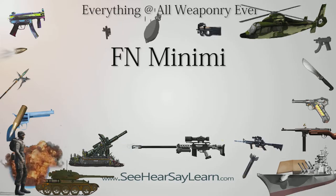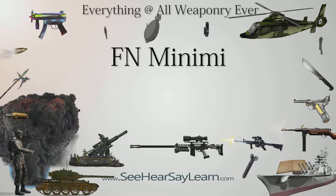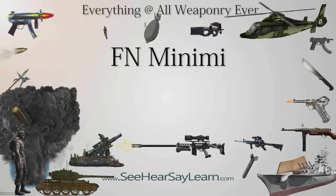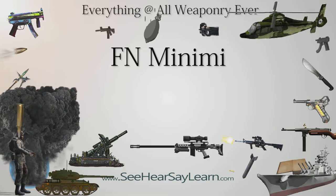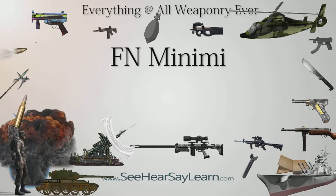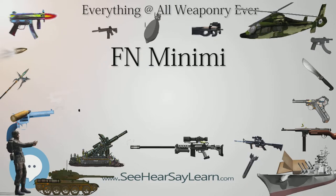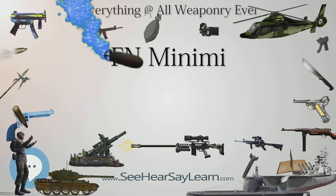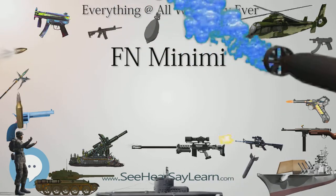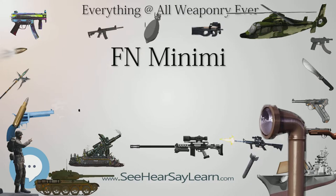The FN Minimi, short for French Mini Mitrailleuse, or Mini Machine Gun, is a Belgian 5.56mm squad automatic weapon, or SAW, developed by Fabrique Nationale in Herstal by Ernest Vervier. First introduced in the late 1970s, it is now in service in more than 75 countries. The weapon is currently manufactured at the FN facility in Herstal and their U.S. subsidiary FN Manufacturing LLC.